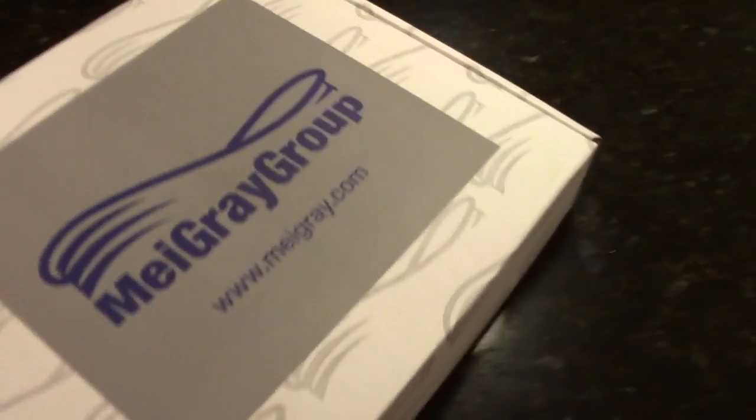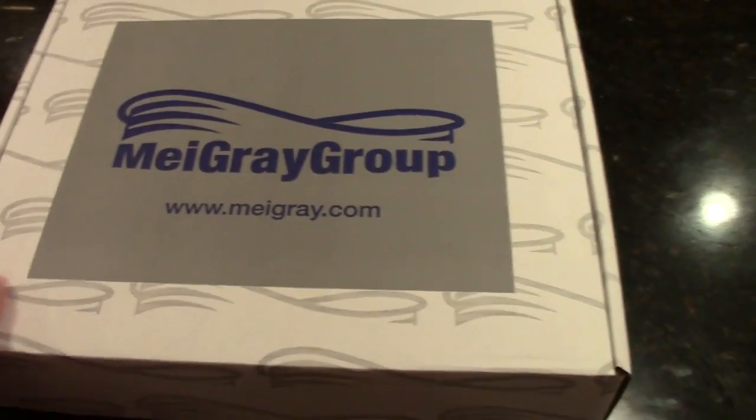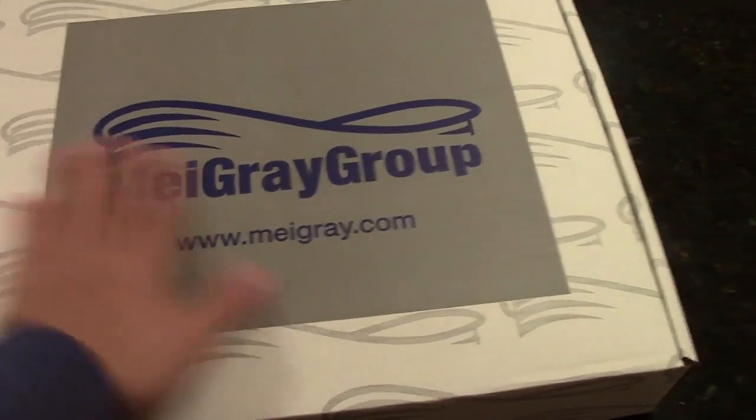MyGreyGroup.com — that's where they do all the NHL auctions and a bunch of other stuff too, so if you guys are interested, check that out. You might be able to find something you'll like.